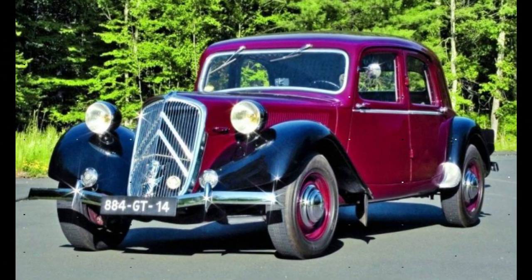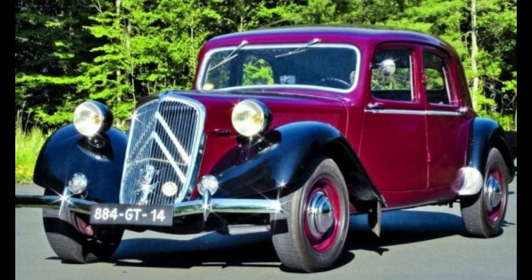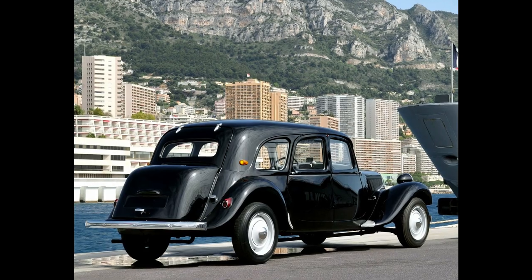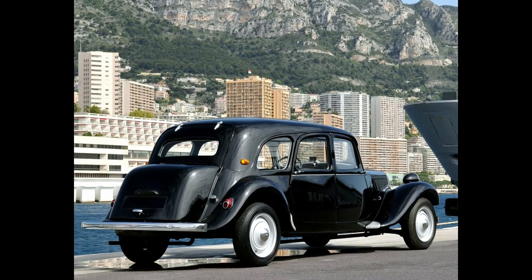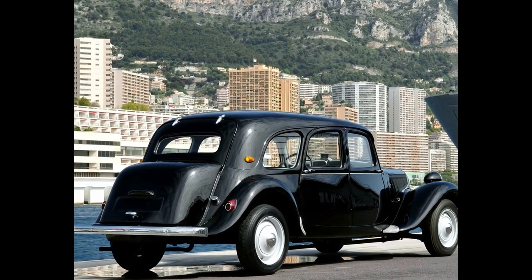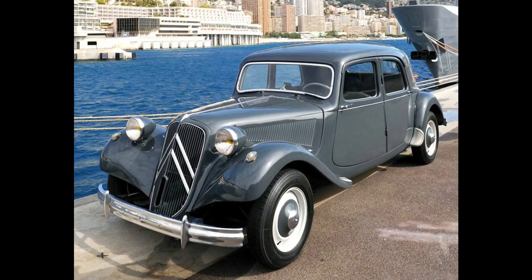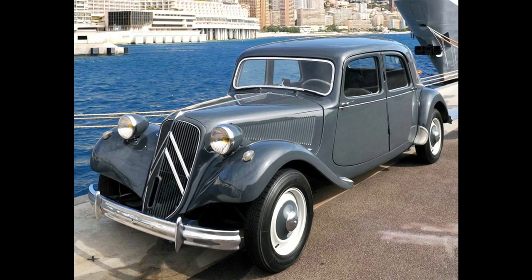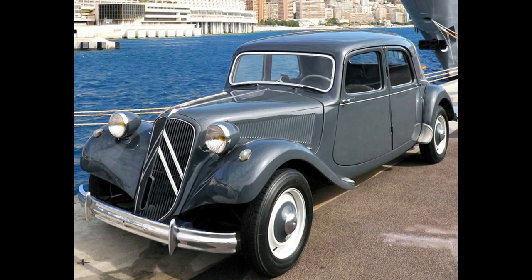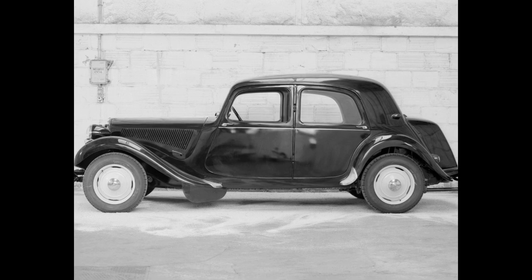The Citroën Traction Avant is the world's first unibody front-wheel drive car. A range of mostly four-door saloons and executive cars were made with four or six-cylinder engines, produced by the French manufacturer Citroën from 1934 to 1957. Approximately 760,000 units were produced. Whilst front-wheel drive and four-wheel independent suspension had been established in the mass market by Auto Union and others some years before, the Traction Avant pioneered integrating these into a mass-production, crash-resistant, unitary monocoque body.